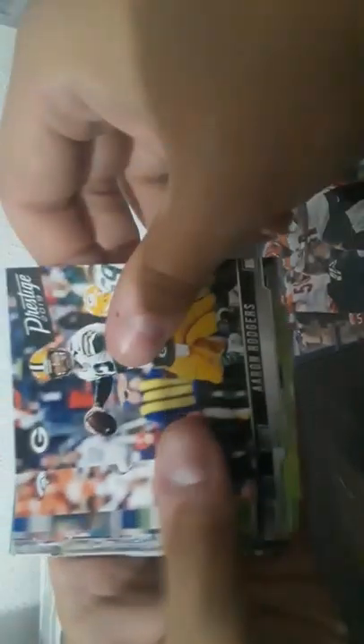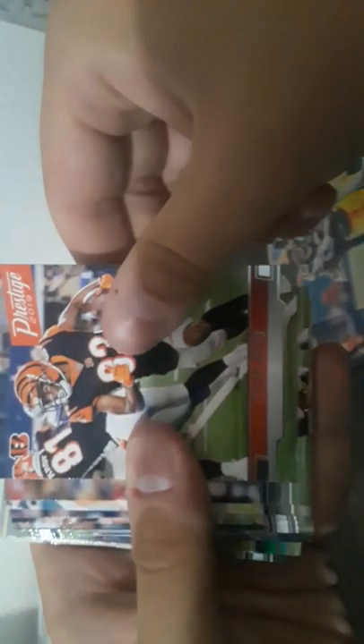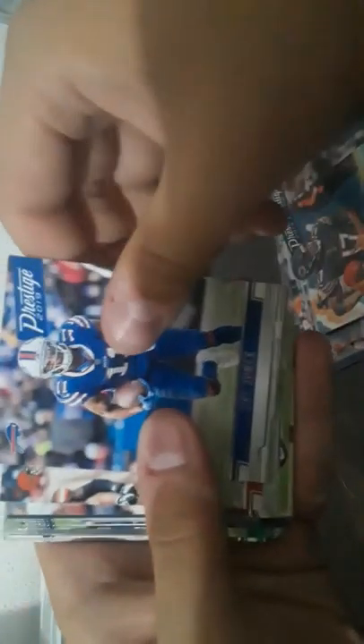First we have Cole Beasley, Ruby Gold, Geno Atkins, Aaron Rodgers, Cortland Sutton on the back. Is this a rookie? No, it doesn't say rookie on it. John Lee, Aaron Jones, Tyler Boyd, Adam Humphries, Anthony Miller, Zay Jones, Jarvis Landry, Devontae Freeman, James Devlin. Tyler Lockett, Miles Jack, Aaron Donald, Malcolm Butler.